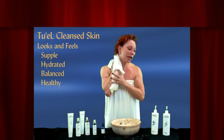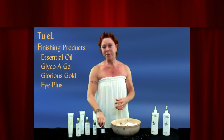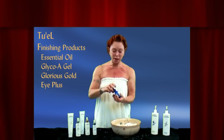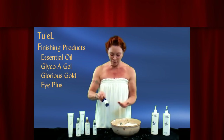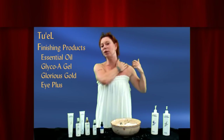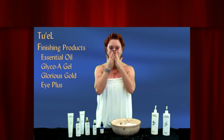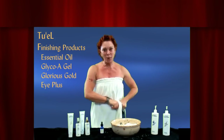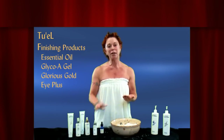Now here are my leave-on products. It looks like a lot, but you put them on in the order of absorption and you don't have to let one dry before putting on the next. I'm going to start with my Regen essential oil, and this is when I go down to my décolleté — our hands, neck, and chest show aging more than any other body part. From there I'm going to use glycolic acid, our Glyco-A gel.